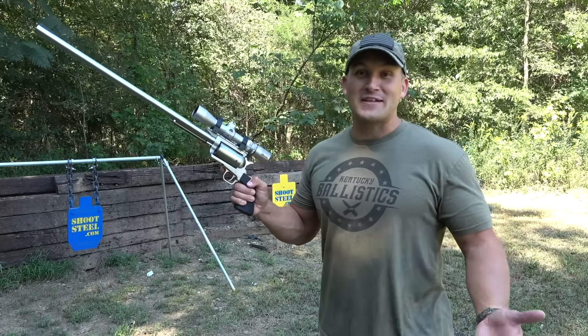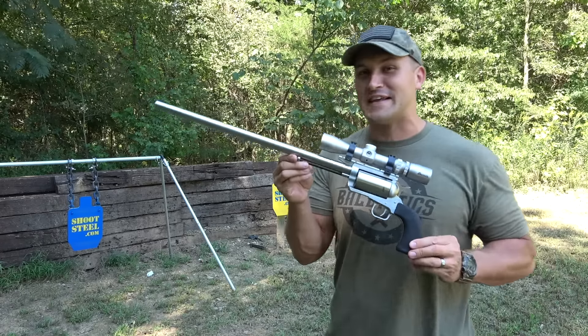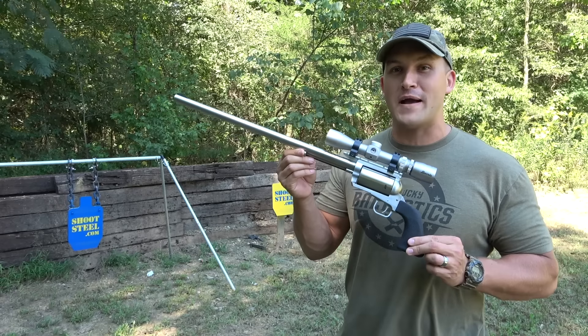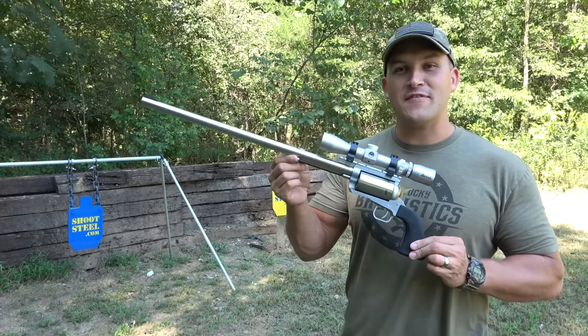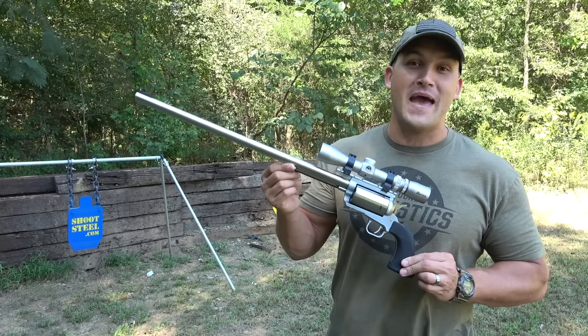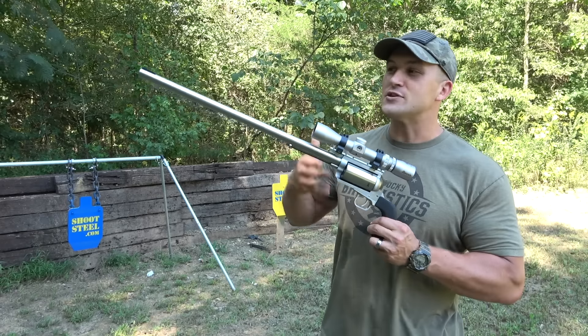This is the 500 Magnum I have for today's video. This is a BFR, which stands for Biggest Finest Revolver. They're owned by Magnum Research firearms. This is a 20-inch barrel 500 Magnum that they made custom for me when I went down to Texas and filmed with Matt at Demolition Ranch. We had a lot of fun with this.